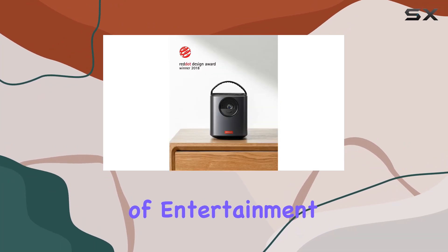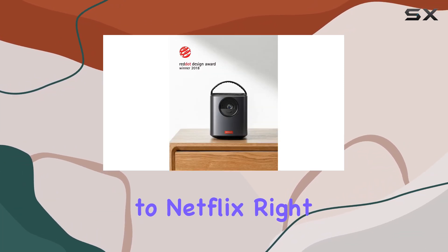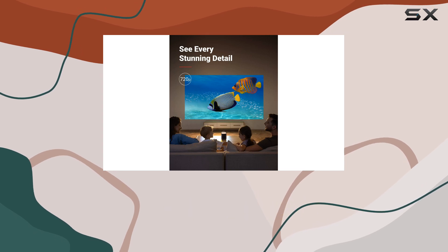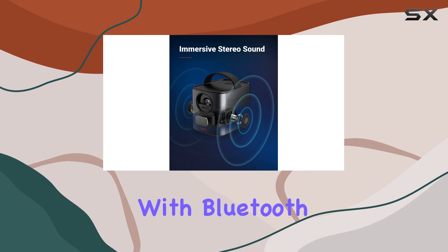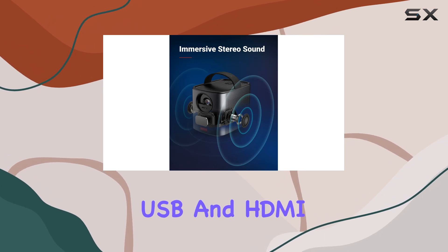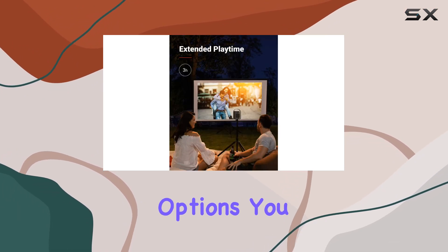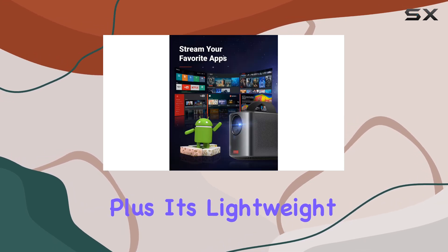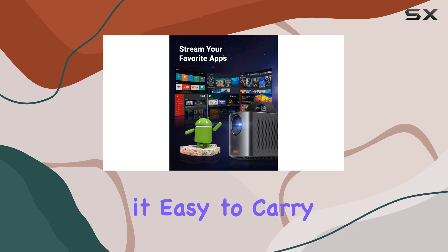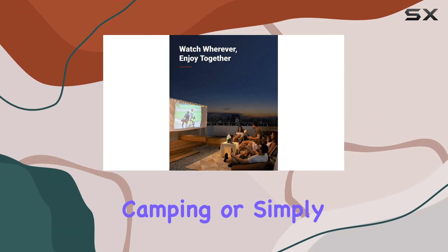From YouTube to Netflix, streaming is effortless. The Nebula Mars 2 Pro is designed for convenience and portability, with Bluetooth, USB, and HDMI connectivity options to effortlessly connect your devices and start streaming. Its lightweight design makes it easy to carry anywhere, whether you're traveling, camping, or simply moving it between rooms.